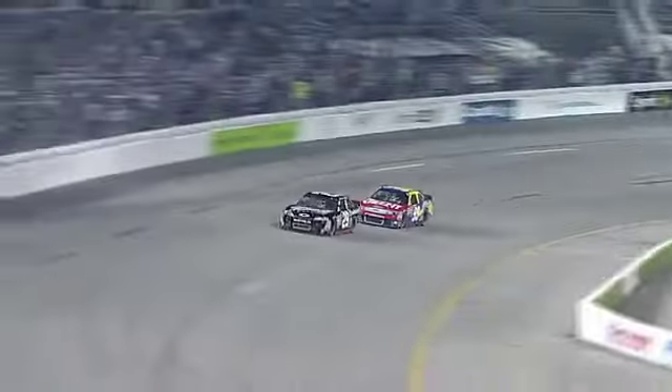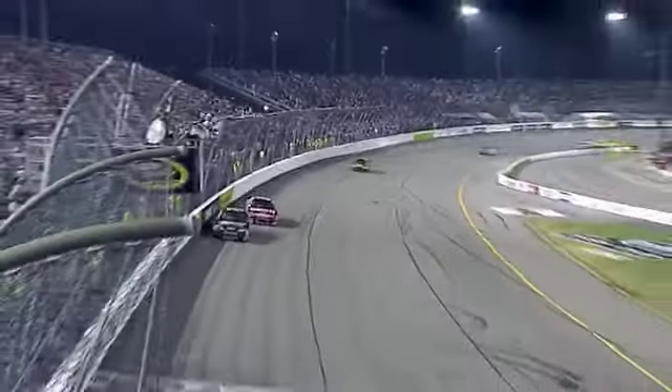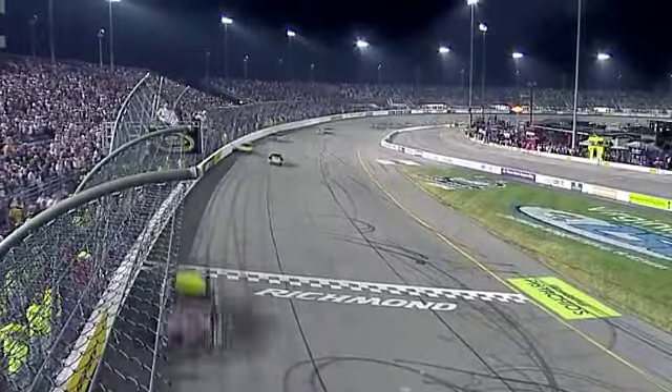Harvick is going to get the run up off the turn and go to the checkered flag first. Momentum. Win number four — Kevin Harvick takes the checkered flag tonight at Richmond.